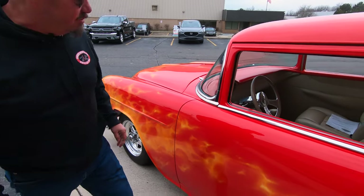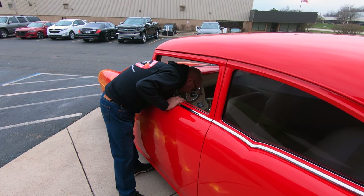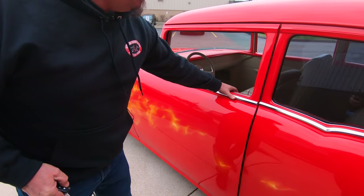Of course all the door handles have been shaved. I've got to get in here with the key fob to open up the door. Bring that out here — look at that, pop her right open.